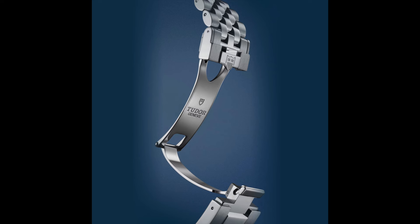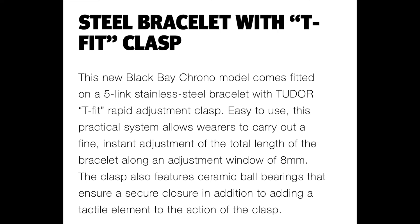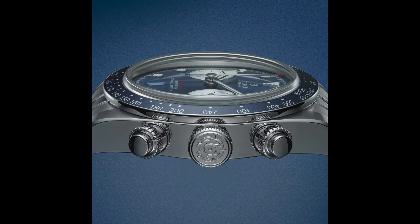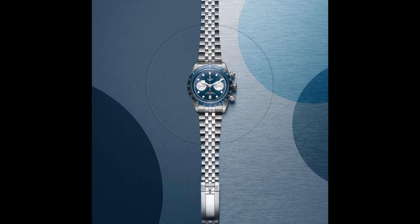It features a gorgeous 5-link bracelet, also known as the Jubilee style bracelet that we know from its bigger brother. It has the Tudor T-fit clasp, 22 millimeter lug width, 5-year warranty, and 14.4 millimeters in thickness. I assume it will wear much thinner because a big amount of that thickness is caused by the domed sapphire crystal. 70 hours of power reserve, waterproof to 200 meters.